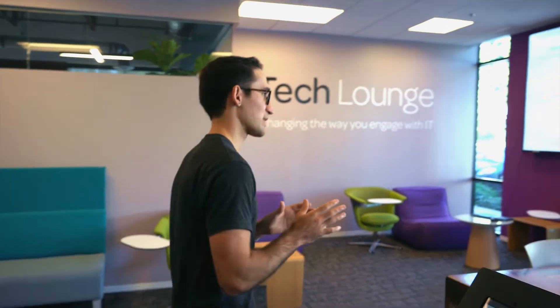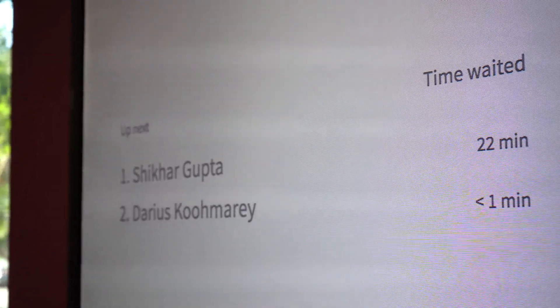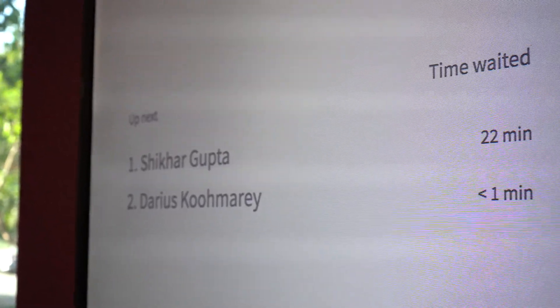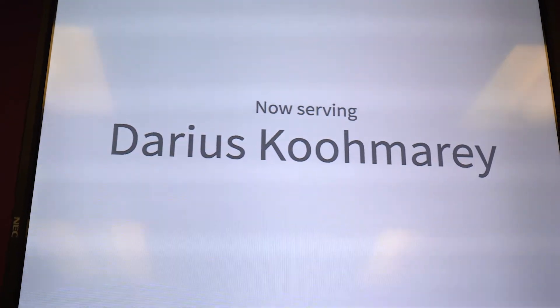Once I'm checked in, we can see a visual cue showing the time waited, and once the technician picks that up, a very nice visual indicator tells me that I'm ready to be served.